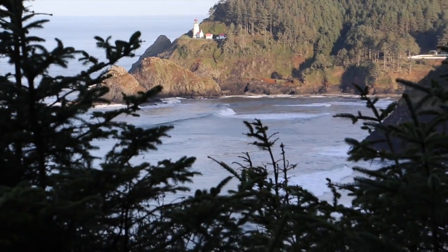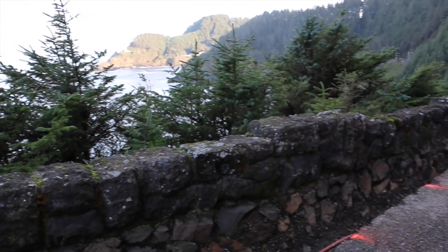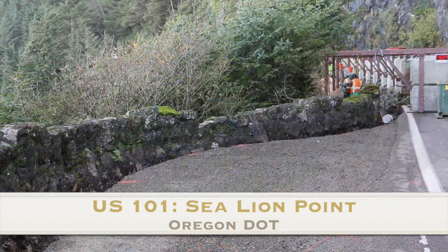This is the lovely sea lion rock wall. We're doing a preservation restoration of this great wall that was built in 1932.